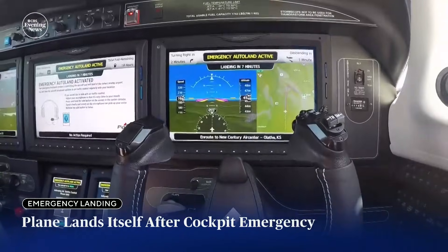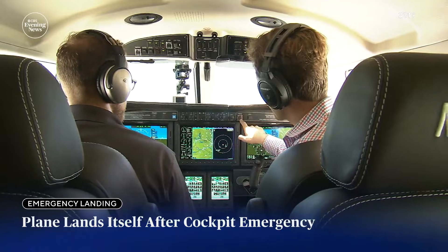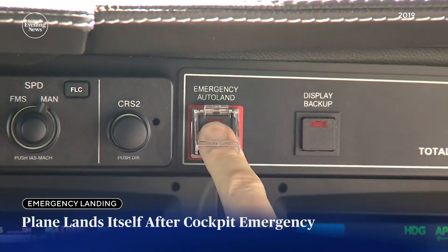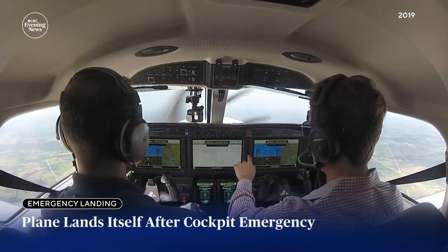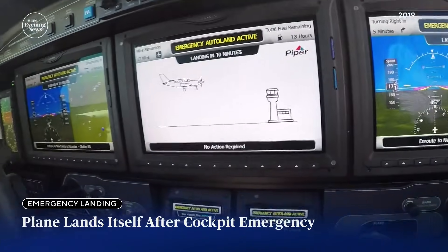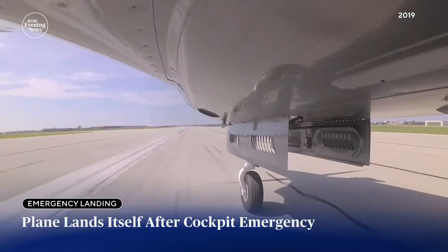The system can auto-activate or someone in the cockpit can engage it — the button's right there. If something were to happen to the pilot and you pushed it, it would get you safely on the ground at the nearest airport. Once on, the plane picks the closest airport where it can safely land, radios the tower, declares an emergency, and updates passengers on the landing.